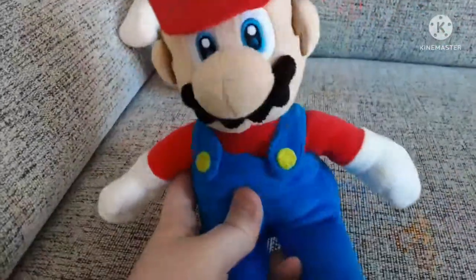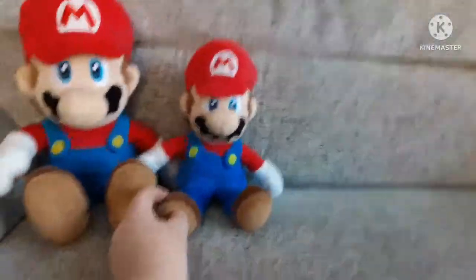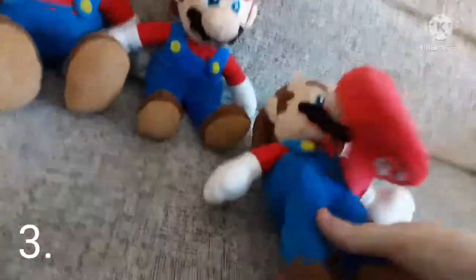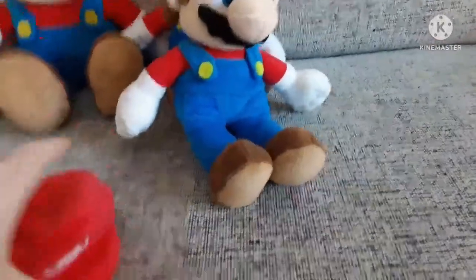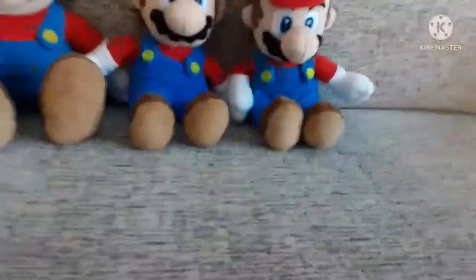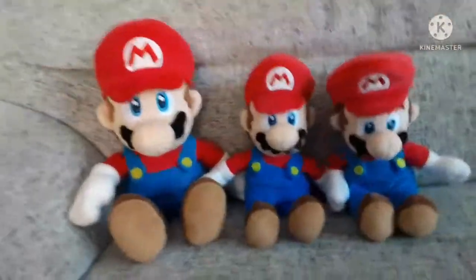Next is the All-Star Mario — this is like the Mario most people have these days, nothing too much to go on about him. Next we actually have another All-Star Mario which has his hat removed. I got this off eBay last year — you might remember the unboxing I made on him, where I cut his hat off when we were hitting on Goomba and stuff like that. I got him for really cheap.